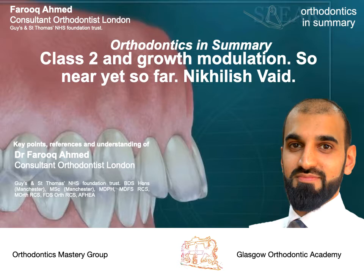Welcome to the Orthodontics and Summary podcast, where Farouk brings you the key points and understanding of orthodontic webinars, conferences, and papers in a concise podcast with your host, Farouk Ahmed. Hello all, and welcome to this episode. Today, we're having a look at the lecture entitled Class 2 and Growth Modulation: So Near and So Far.